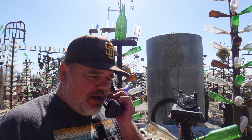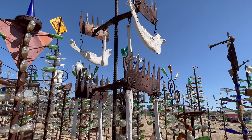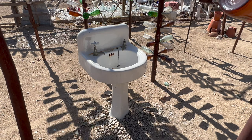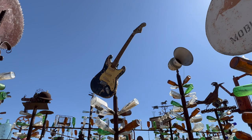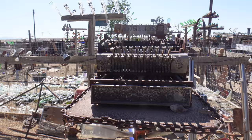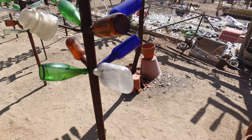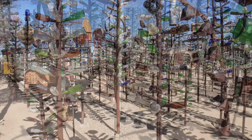Hello, Elmer's Bottle Tree Ranch. No, I don't want to talk about my car's extended warranty. There is so much stuff at Elmer's Bottle Tree Ranch — I mean, you could find everything but the kitchen sink. Technically, this is a bathroom sink, so it doesn't count. Some of these bottle trees get really tall — this must be one of the redwoods of bottle trees.